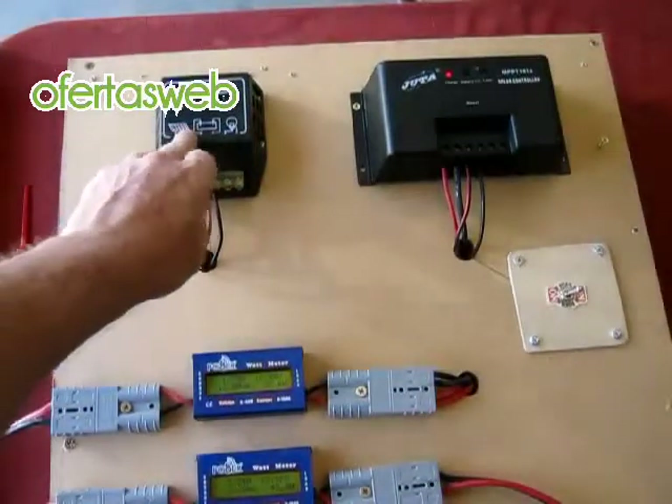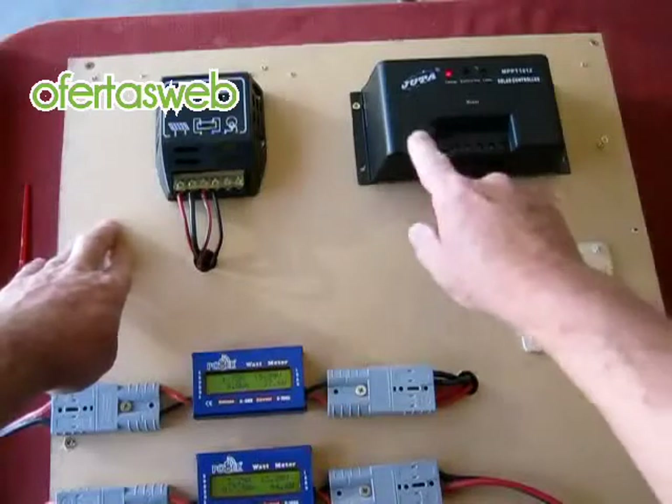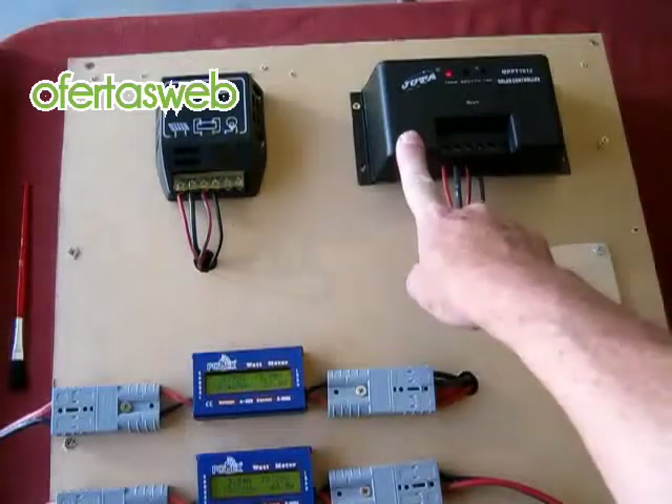The two controllers: this one is the Judah 12 amp, which is pretty common on most panels and kits. And this is the Judah MPPT 10 amp, which features prominently on our...